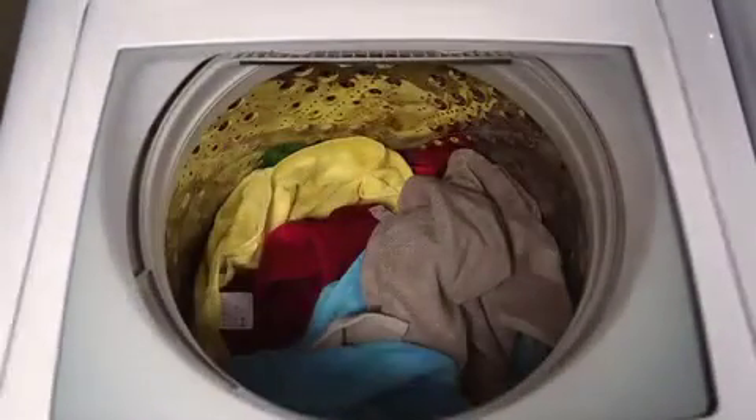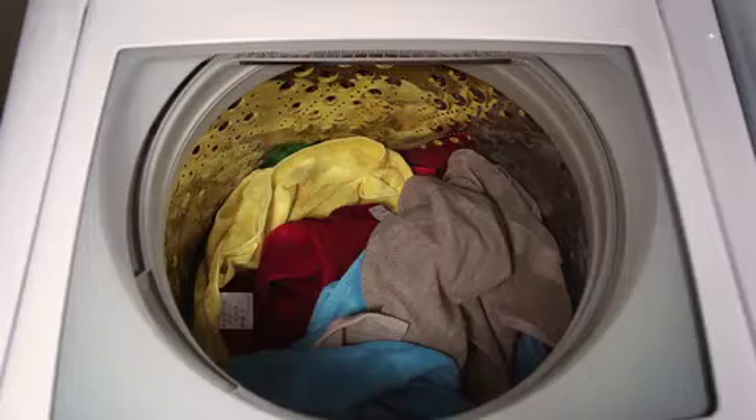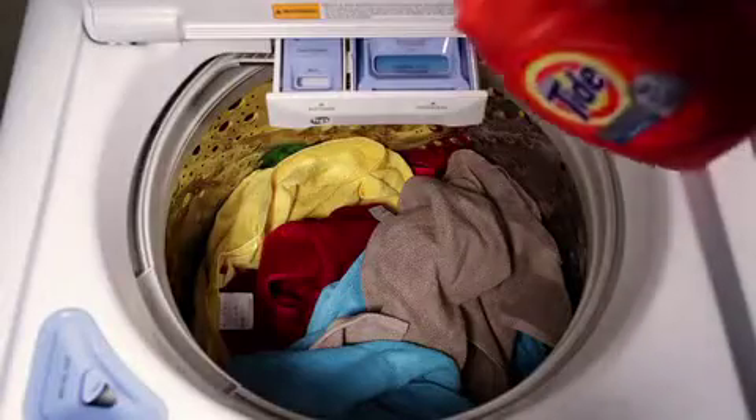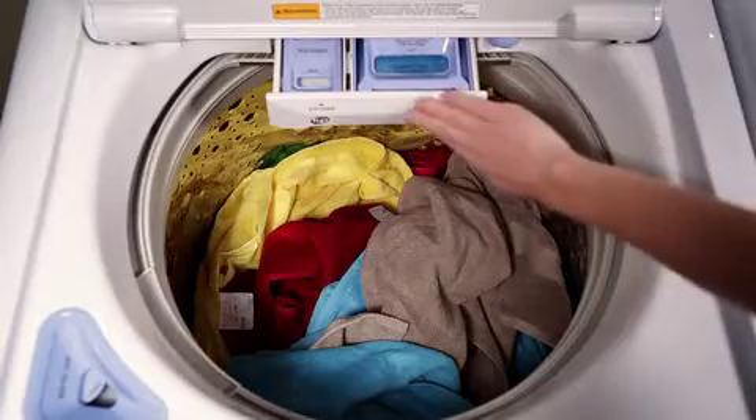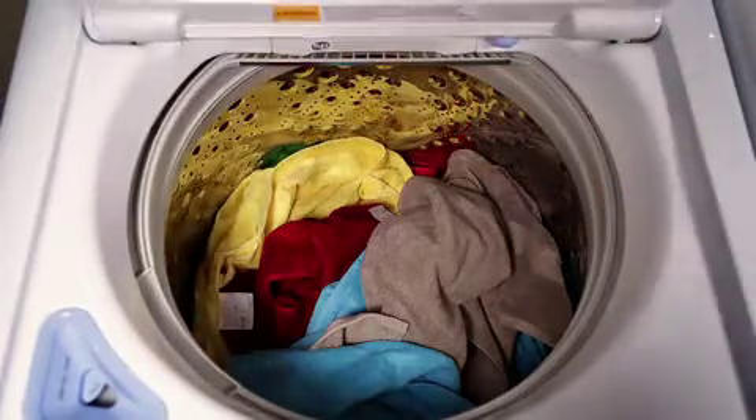With its quiet close hydraulic glass lid, this ENERGY STAR qualified washer automatically measures the load size using just the right amount of water. And its flow through dispensing system time releases detergent and fabric softener in the right quantities at the right time.